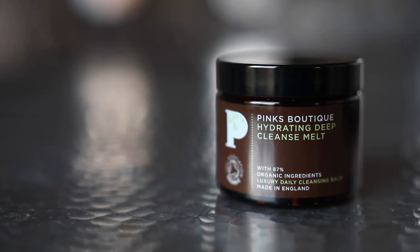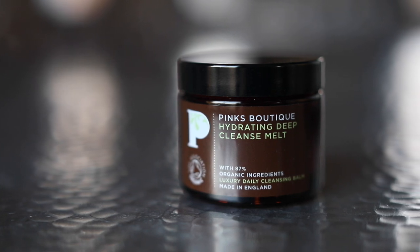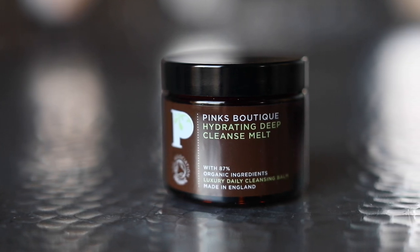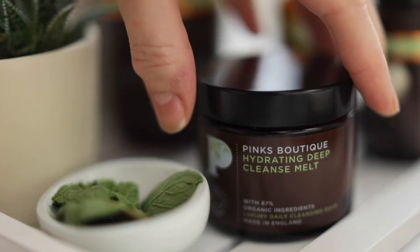For the best skin, you need to double cleanse. My entire industry career, beauty schools that I've owned, and every facial I've ever done has led me to believe this is the utter truth of skincare.